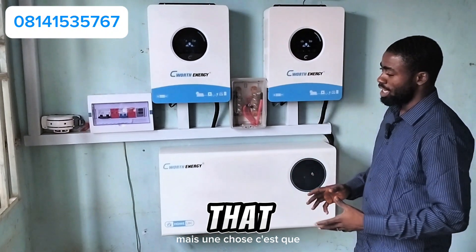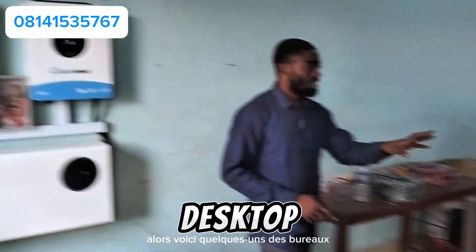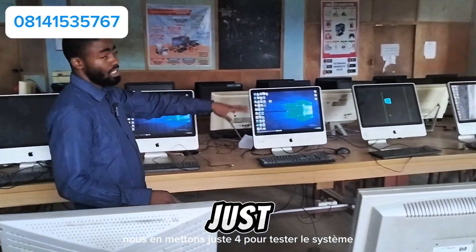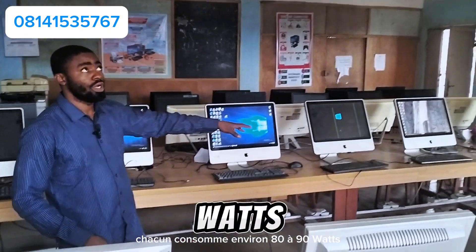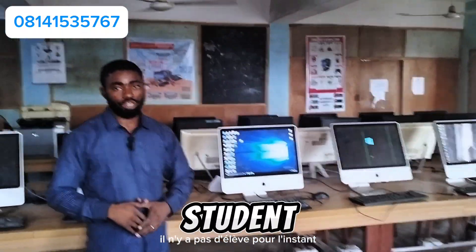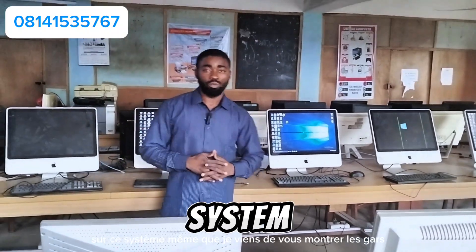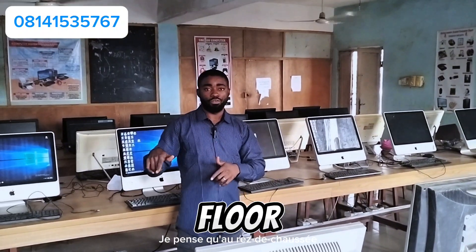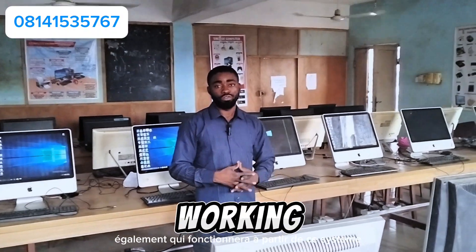Some of you have already fallen in love with this but don't want to spend the money to do something like this for your houses or offices. Here are some of the desktops that will be working from this system. We put about four on to test-run the system — each one is consuming about 80 to 90 watts. We also have fans running. The school is on vacation, that's why the place is empty, but these are the gadgets that will be working on this system: 30 desktops, some fans, and about 24 TVs on the ground floor, plus other loads.